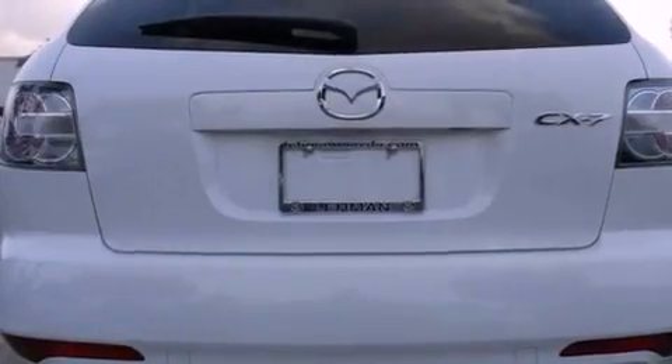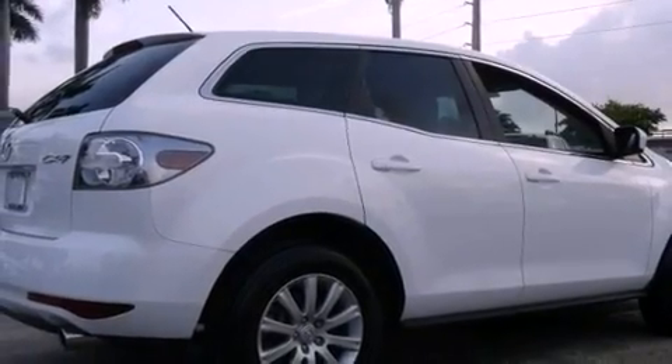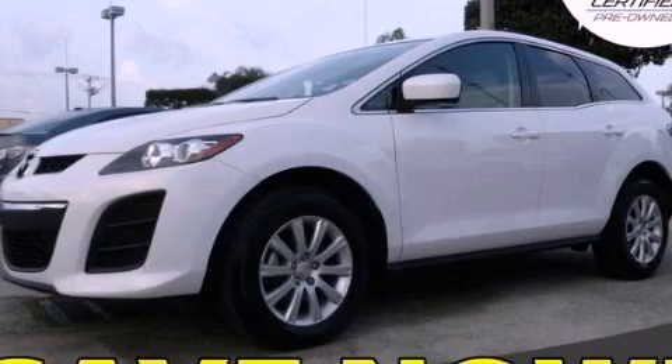With an EPA estimated rating of 28 miles per gallon on the highway, you won't be making frequent trips to the gas pumps. Contact us today to schedule your opportunity to see this automobile in person.